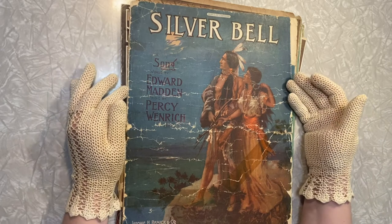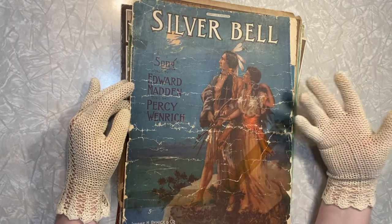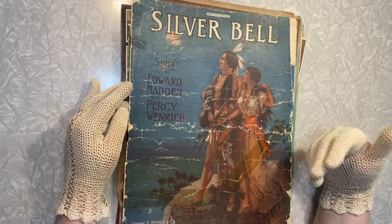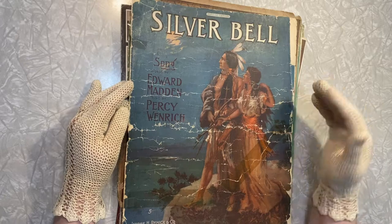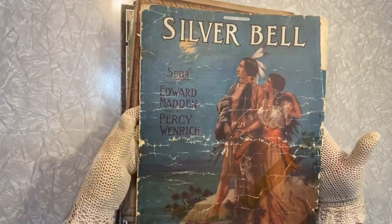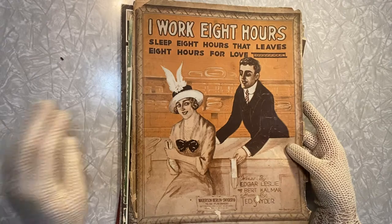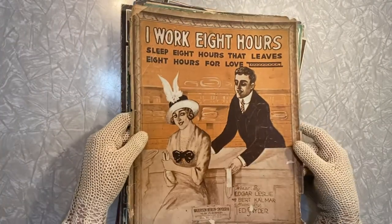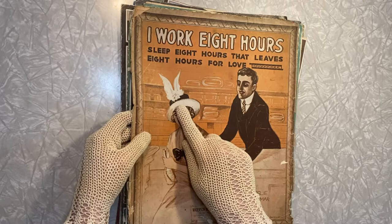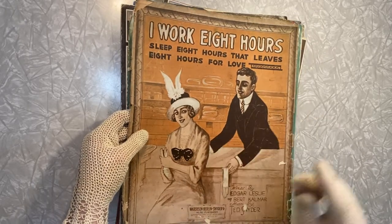Beautiful — look at that. Silver Bell. I wonder if that's also kind of a play on words, a reference to the silver bells that would be on their traditional dancing wardrobes. Look how beautiful and regal they look — they look like royalty. This one has just seen a lot of better days, but it's stunning. Look at this — 'I work eight hours, I sleep eight hours, that leaves eight hours for love.' How funny is that? Those were popular back in the day. I hope you love my hat, sir — it's basically a whole bird.